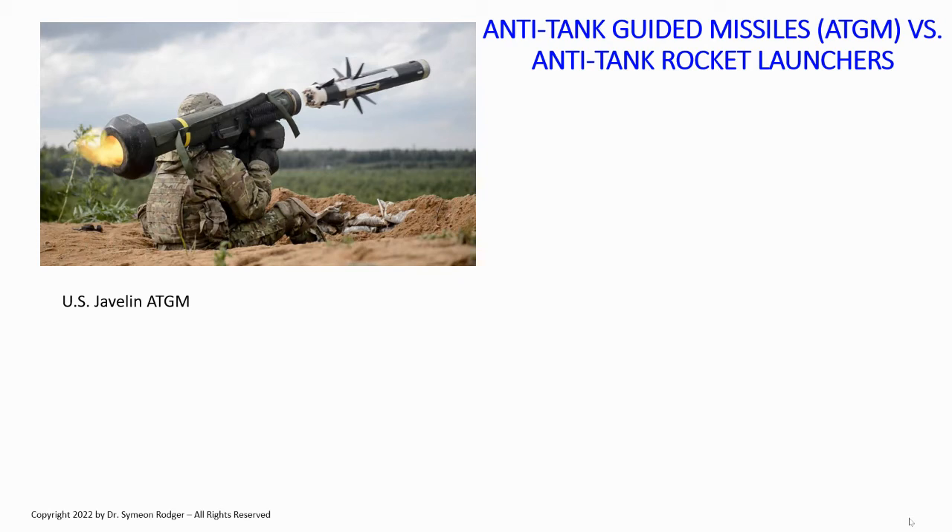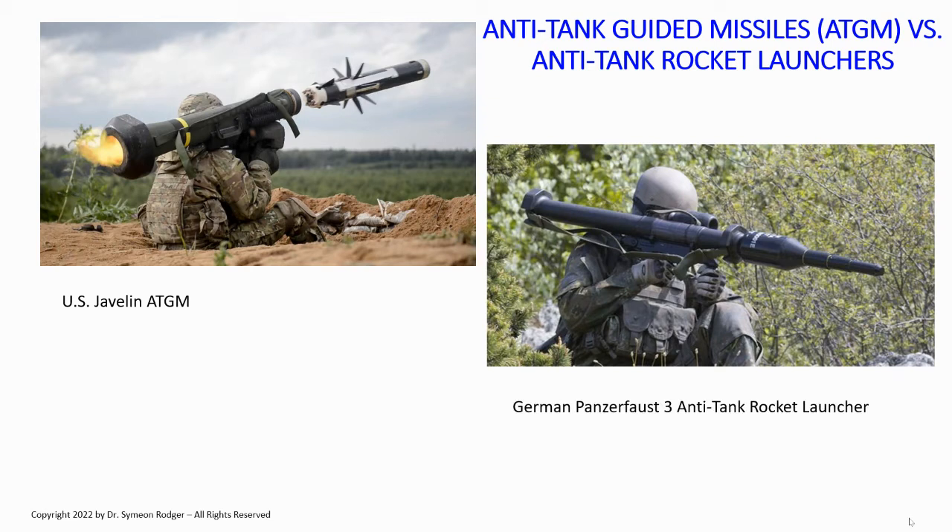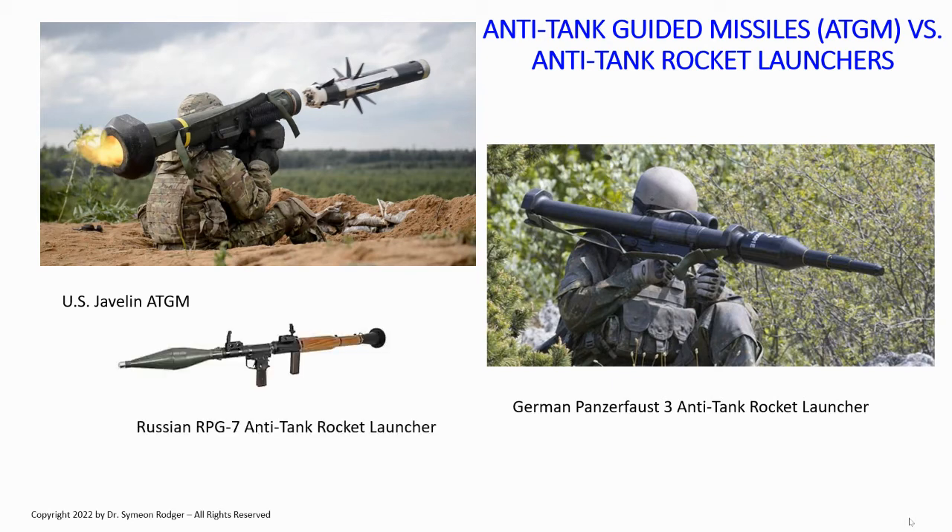Anti-tank guided missiles can be man-portable, though they can be quite heavy. There is another class of weapon — older but still very useful — which is the anti-tank rocket launcher. Examples include the German Panzerfaust III and the famous Russian RPG-7. RPG-7 is often translated as 'rocket propelled grenade,' but actually means 'rocket propelled anti-tank grenade launcher.' These have hollow charge warheads designed to penetrate armor. However, they are not guided — the operator has to aim. If your aim is good, you hit; if it's bad, you don't. They also have much more limited range: anti-tank guided missiles are often good for two, three, five kilometers, whereas anti-tank rocket launchers are typically only accurate to a couple of hundred meters.